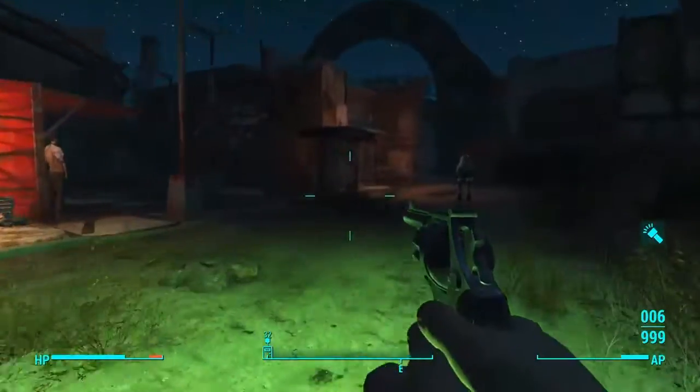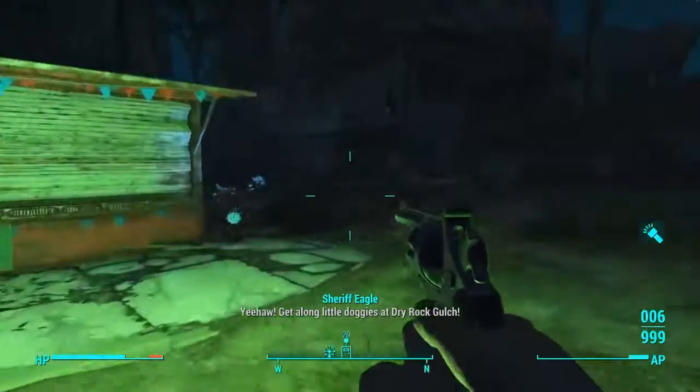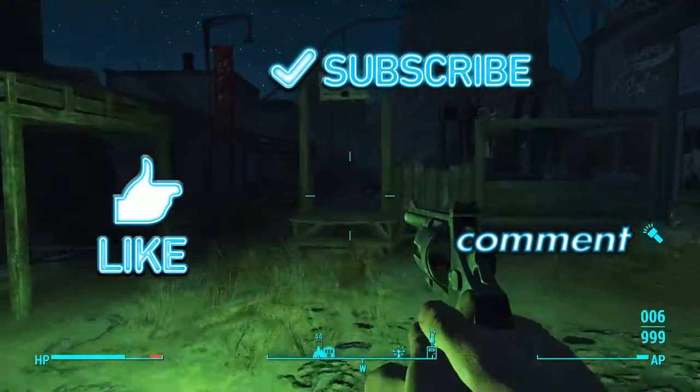Alrighty guys, this will be the end of the episode. I will see you guys next episode. Thank you so much for watching — like, subscribe, and comment, that really helps me out. Thank you so much, have a great day.